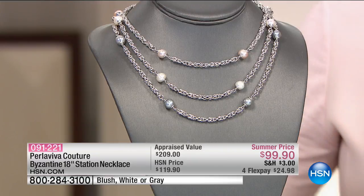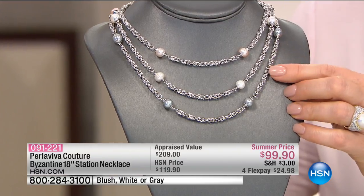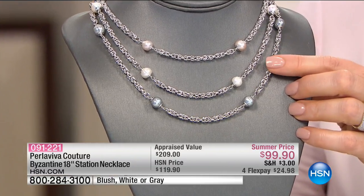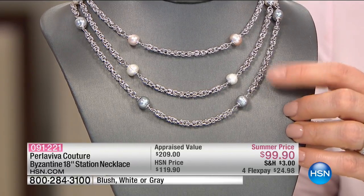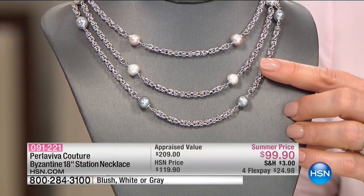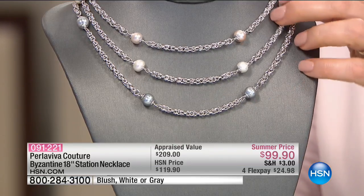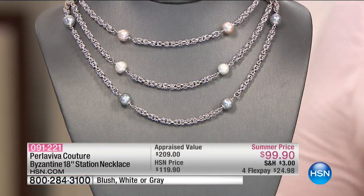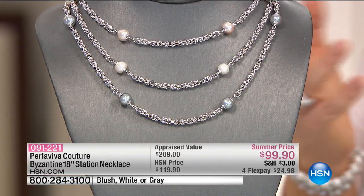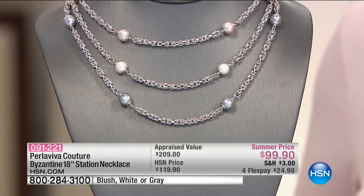Pearls are a symbol of wealth and prosperity and abundance. We've mixed pearls with the number one link that was once reserved for royals as well — that is Byzantine link. It is one of your favorite links of all time here at HSN, and now it's got tons of little pearls included. You can choose it in the blush pearl, the white, or the gray. Whichever one you choose today, you're really getting both of the things you love the most — that intricate, gorgeous, ornate Byzantine with those lustrous, beautiful pearls. Item number here is 0-9-1-2-2-1.